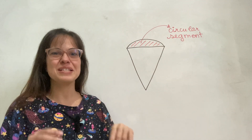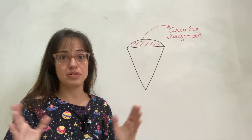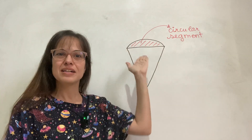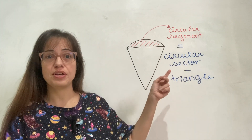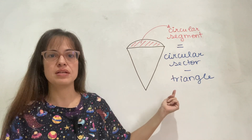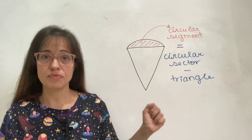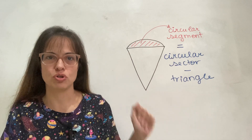A circular segment is a shape that is the difference between a sector and a triangle — it's everything inside the sector but still outside of the triangle, like the crust of the pizza if you were to cut it horizontally. The way to calculate this kind of area is to calculate the circular sector using the formula we have for it, and then subtract the area of the triangle, for which we also have a formula. This is such a typical type of exercise that I've already talked about it in a previous video, so I'm just going to show you a clip from that.